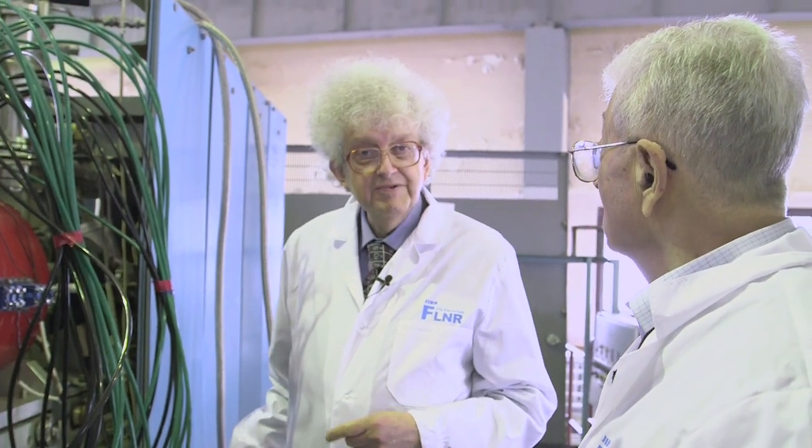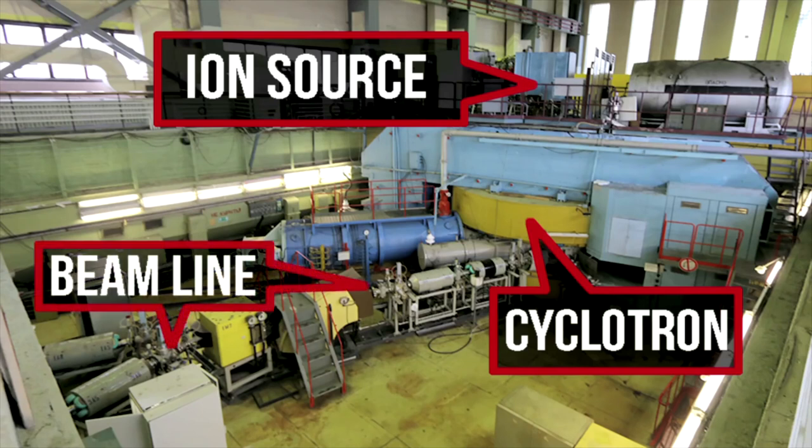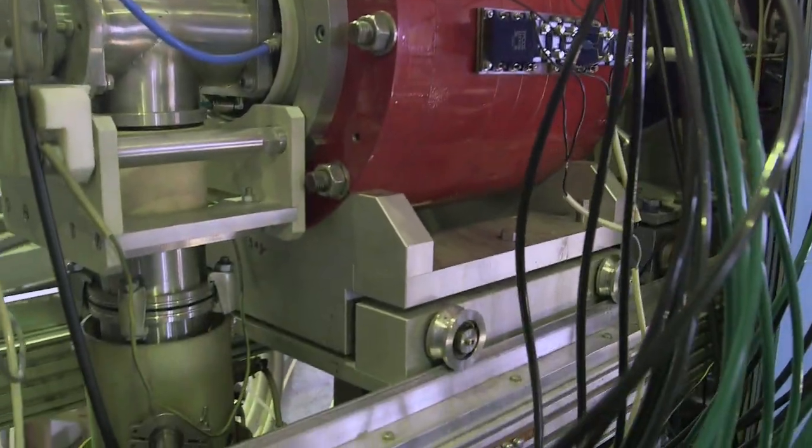The calcium ions travel about five or six metres altogether from here until they get into the accelerator. Then they're speeded up to a tenth of the speed of light and go off down the beamline into the chamber where the target is. The beamline is designed to get the maximum number of calcium ions through it. None of this has been shown before on video — you're the first to see it.